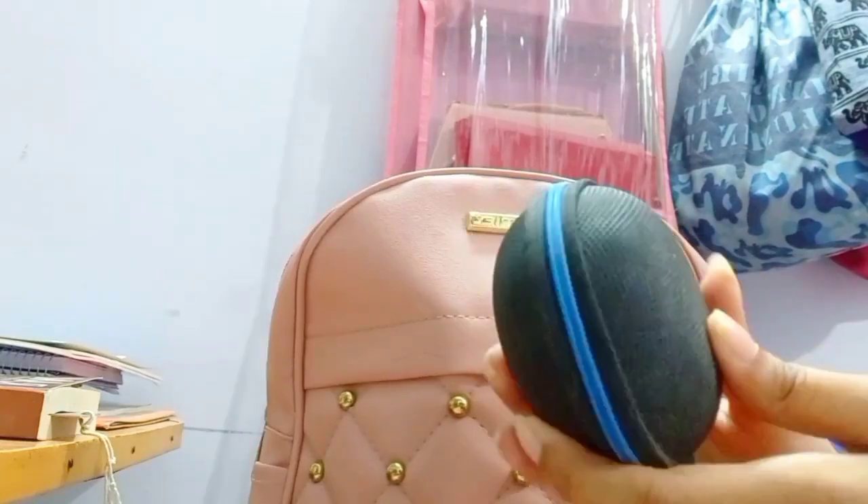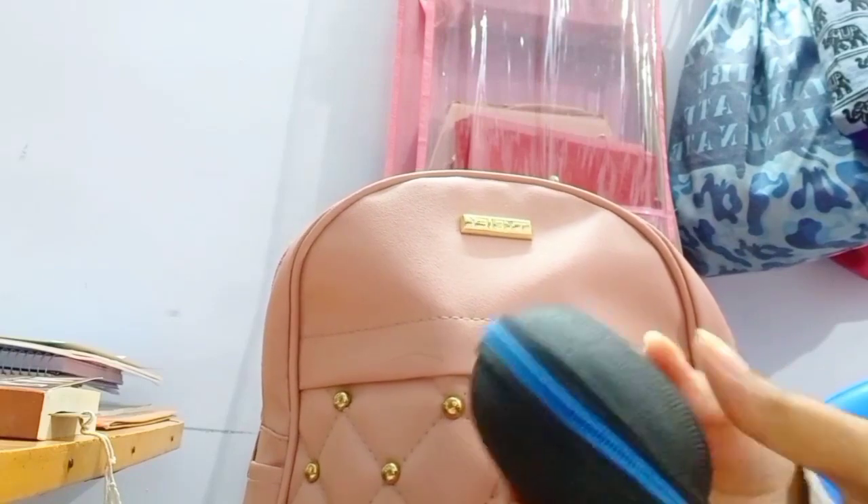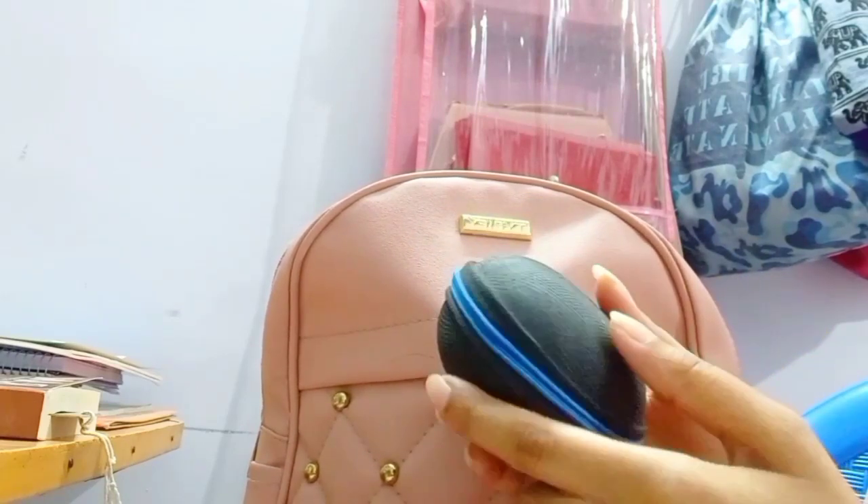First, we have an earphone case. We have wired earphones. This is a hard case.